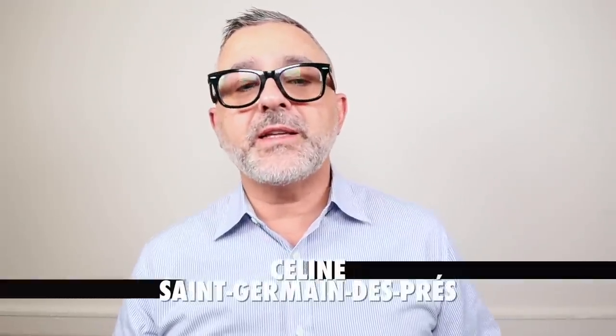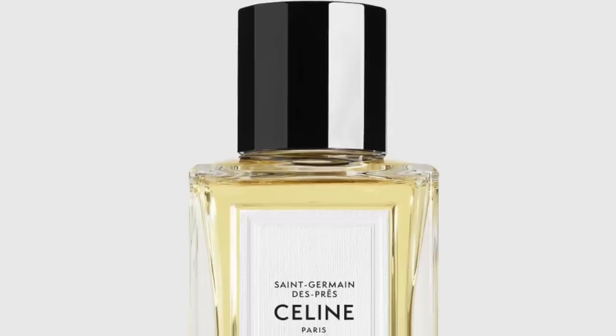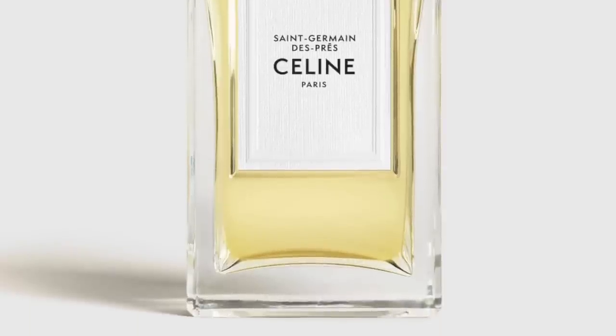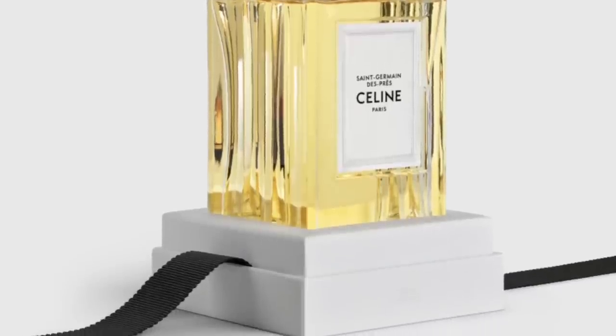Up next at number three, it's Celine's Saint-Germain-Dupre. This is a very interesting heliotrope fragrance — they mesh heliotrope, powdery, almondy, with petitgrain, green, bitter, citrus, and earthy woody elements together. They accentuate and enhance the citruses with heliotrope's powdery, almondy edges. It's petitgrain, neroli, iris root, vanilla, and an overdose of heliotrope. Iris root is kind of a signature with Celine fragrances — all powdery to begin with, but amplified further with heliotrope. It's a very unique citrus fragrance going powdery, almondy, and vanillic with neroli and petitgrain. Saint-Germain-Dupre from Celine at number three.